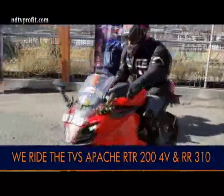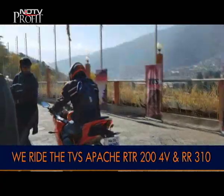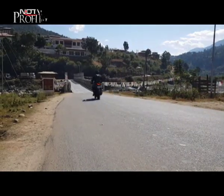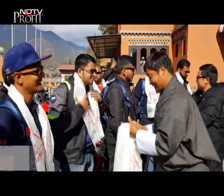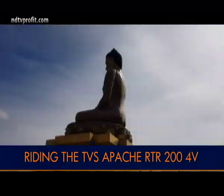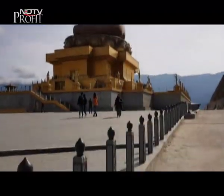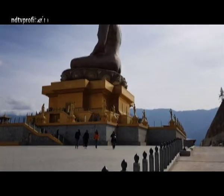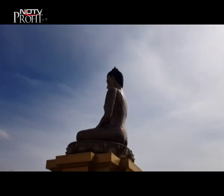The group is riding the Apache RTR 200 4V and the RR310 on this special ride. The day's objective is to explore Thimpu, the capital of Bhutan. Astride the Apache RTR 200 4V, the first stop is the Buddha Dordenma Temple with the Shakyamuni Buddha statue overlooking the city. After spending time learning about the country and the temple, it's time to explore the city.